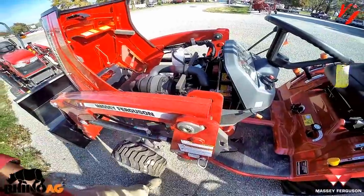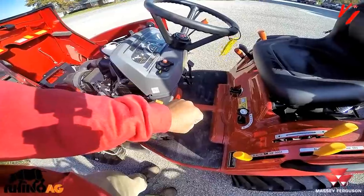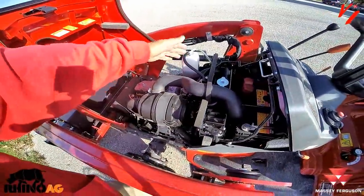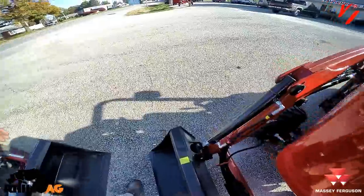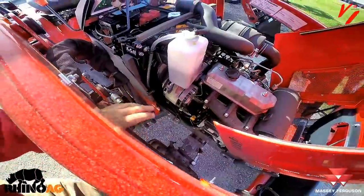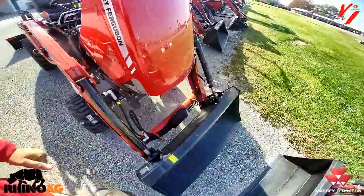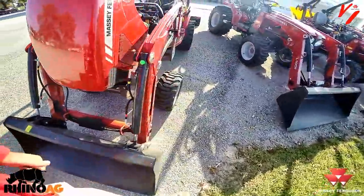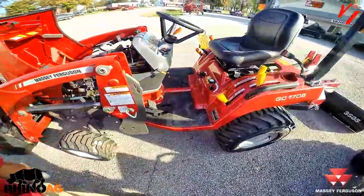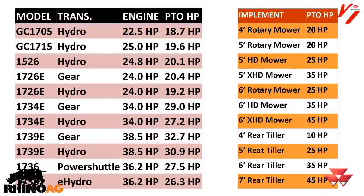Power steering is going to take horsepower. The transmission is going to take horsepower to operate. The water pump, the engine fan blade, and the alternator are all going to take horsepower. Those are all items that reduce what's available to do work. PTO horsepower is the available horsepower to do work. So when you're comparing specs, you should look at both engine horsepower and PTO horsepower.